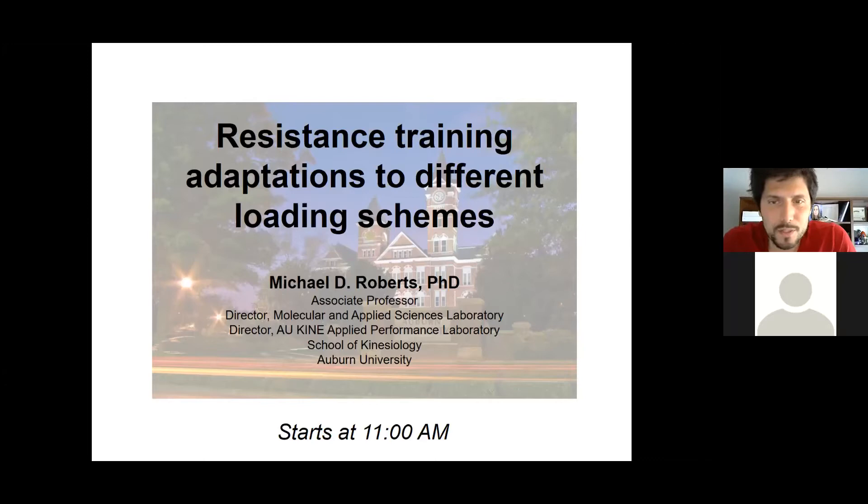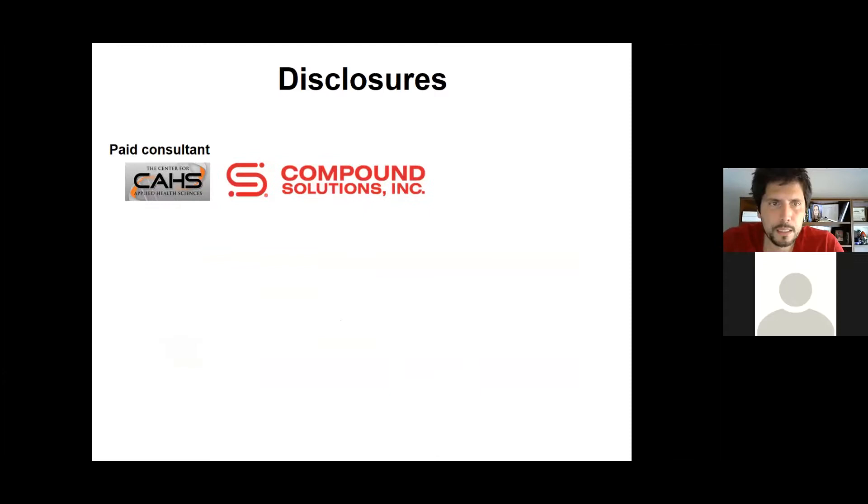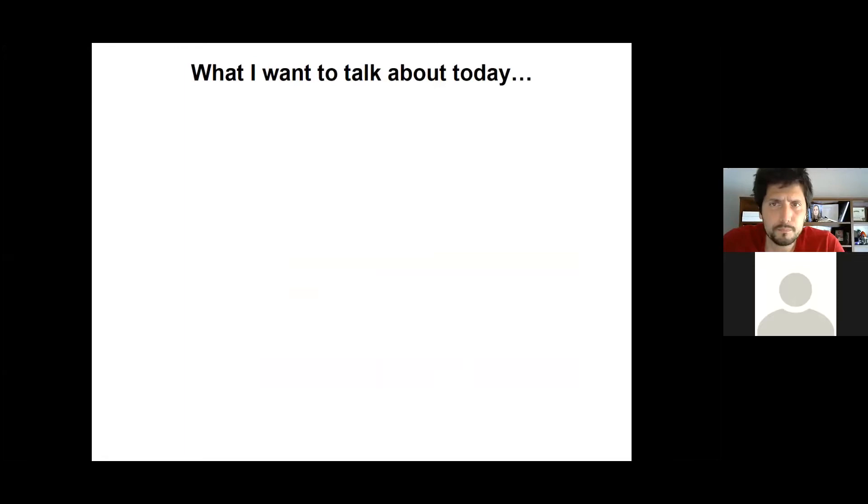Thank you, Dustin. I appreciate it, and thank you for everyone's time today, especially via Zoom. This is a different way for me to present, but I appreciate the invitation. Before I talk, I want to disclose that my laboratory does a lot of work with nutritional supplement companies — contracted work for a variety of companies, some of which we'll discuss today. I also receive internal grants from Auburn University and our medical school, a collaborative grant through Florida A&M University, and I serve as a paid scientific consultant to a few companies.